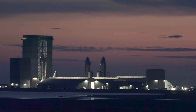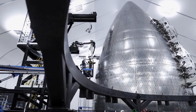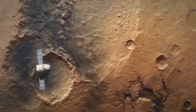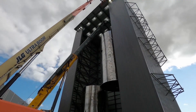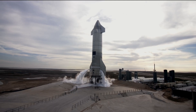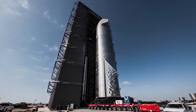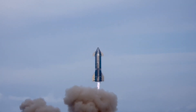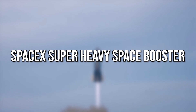SpaceX's Starship program, which boasts the world's tallest and most powerful rocket, will eventually put people and cargo on Mars. The latest prototype, SN20, is waiting for the chance to go into orbit. Several other prototypes have made flights, ground tests, and sometimes even testing mistakes in the effort to improve future flights. Here's everything you need to know about the SpaceX Super Heavy Space Booster.